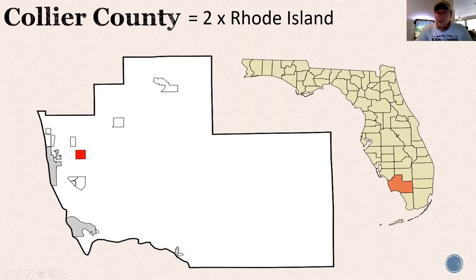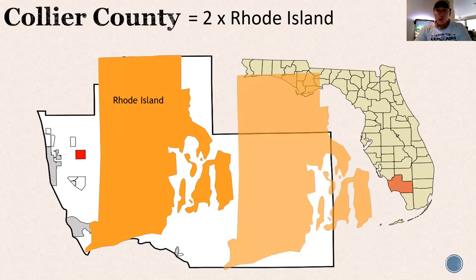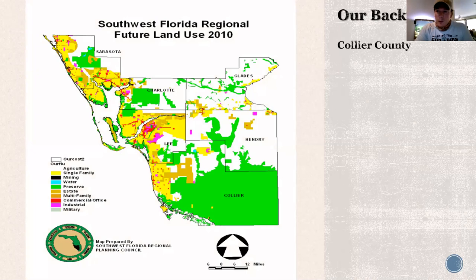Collier County — a lot of you are probably from here. This is us right here, the southern tip of Florida on the west coast. We are one of the largest counties east of the Mississippi, second largest in Florida, and we're twice the size of Rhode Island. Bigger than the state of Delaware even. This is a land use map for Collier with different colors representing different land uses.